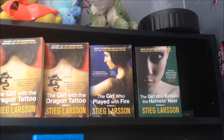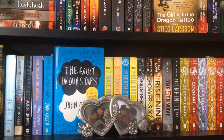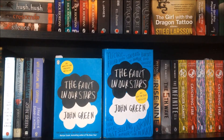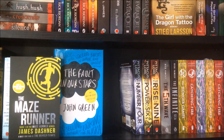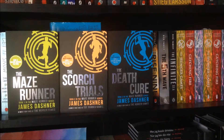Down to shelf number two. There's a photo frame with two pictures of me and my girlfriend in it. The Circle Collection by Ted Dekker. Let It Snow, Looking for Alaska, Will Grayson Will Grayson, and The Fault in Our Stars by John Green. Maze Runner, The Death Cure, and The Kill Order by James Dashner. I Am Number Four, The Power of Six, and The Rise of Nine by Pittacus Lore.